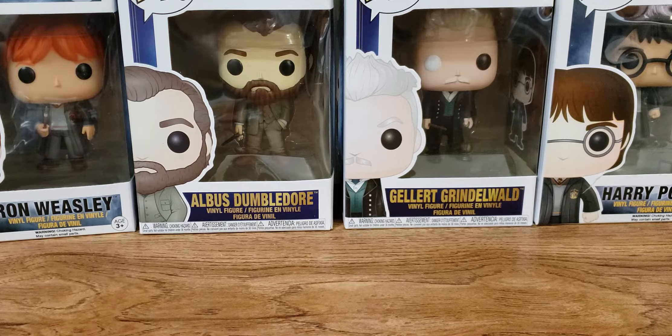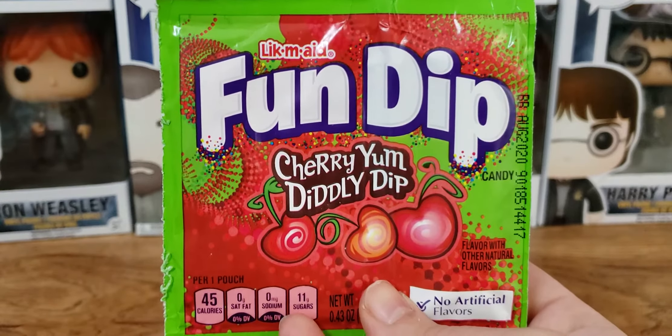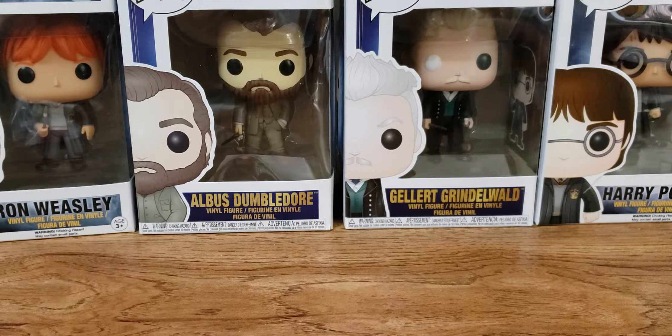Let me pour this out. Oh no, I already dropped one. These are tinier than I expected. We did get a Cherry Yum Diddly Dip Fun Dip — I haven't had those in forever. Okay, let's get into the samples. These are so tiny.